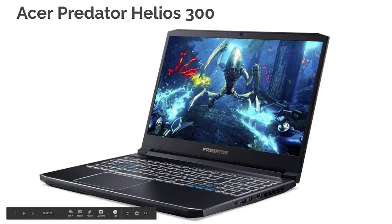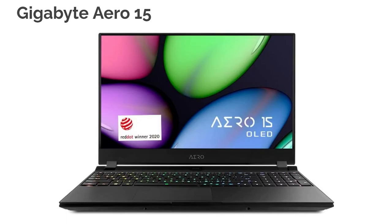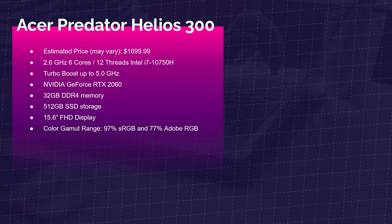Moving forward, the Acer Predator Helios 300 is the best-selling laptop I've seen on my channel, and it's been very popular over the past couple of years. I would personally choose the Gigabyte Aero 15 over this, but this Acer Predator Helios has a lot of popularity. It has an all-aluminum chassis, great performance, the i7-10750H, RTX 2060, 32GB of RAM, and solid color accuracy at 97% sRGB and 77% Adobe RGB.